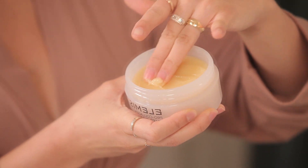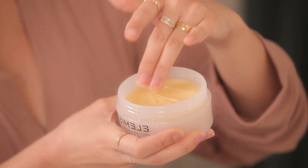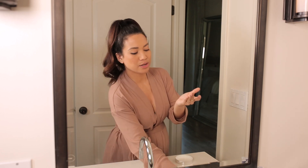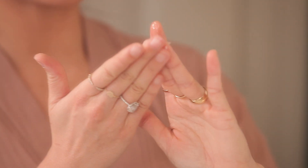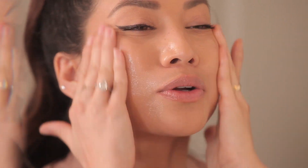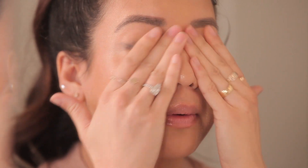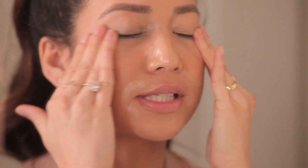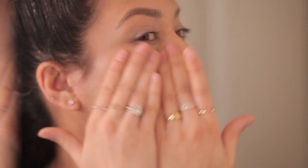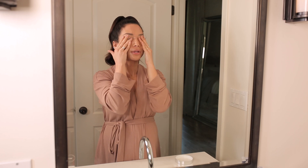The first time I used the cleansing balm I was like, what is this? It feels like pure collagen — it's so good. You're going to take it on your fingertips and rub it right onto your skin dry. I'm wearing makeup right now so I'm putting it directly on to remove it. You can put it right over eye makeup too. It's just got the creamiest, smoothest, nicest texture. I like to give myself a little facial massage while I'm cleansing.